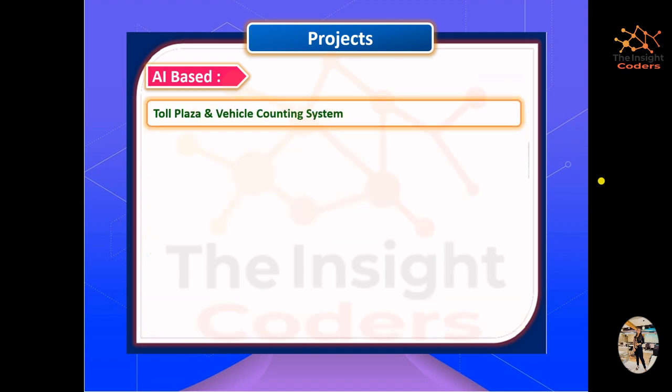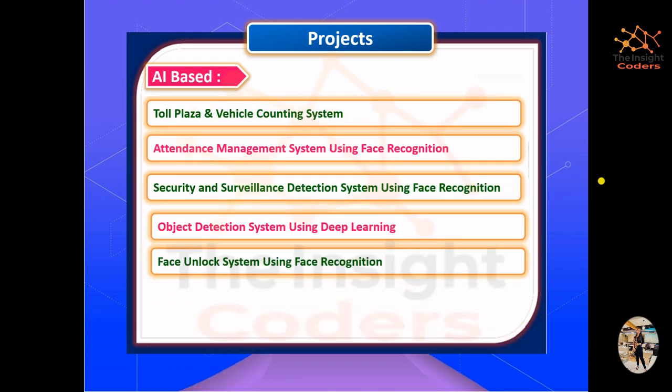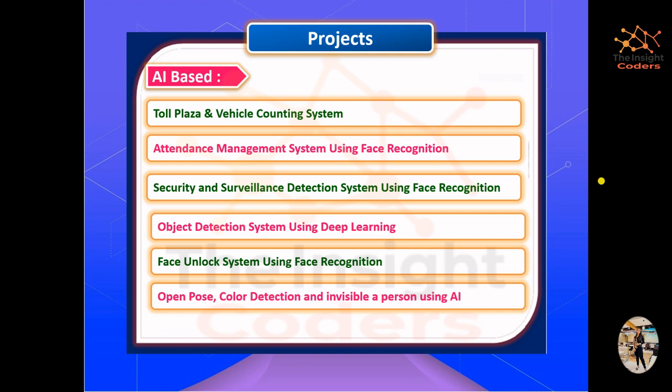We have trainings for AI-based projects which include a lot of projects. We'll be covering these briefly on the YouTube channel, but if you want to understand exactly how these projects are created and learn their tech stack, you are most welcome to enroll. There will be a link in the description, or you can contact us on our Instagram handles.